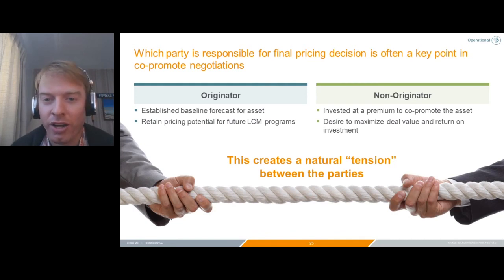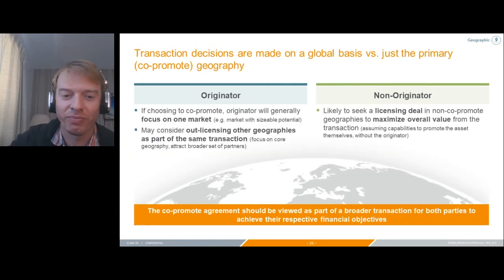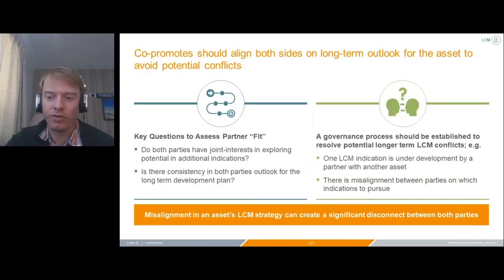Pricing control is usually a major negotiating point. Whoever controls pricing essentially controls the future of the asset. The originator is typically quite reticent to give up full control of pricing, since it impacts LCM programs if you concede on pricing too soon.